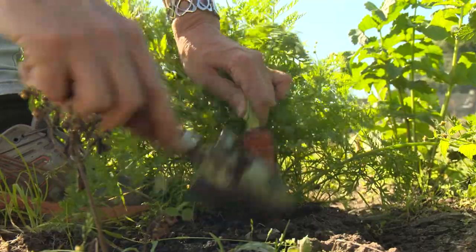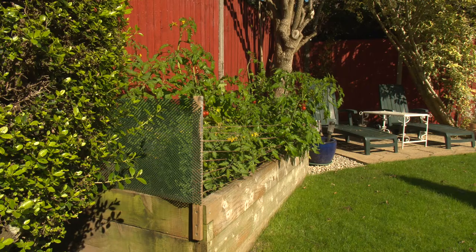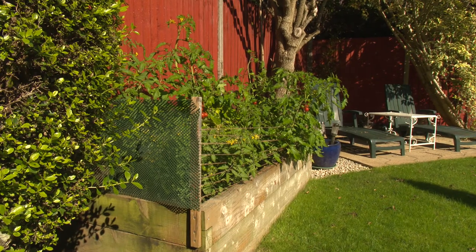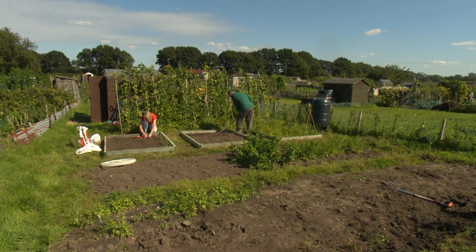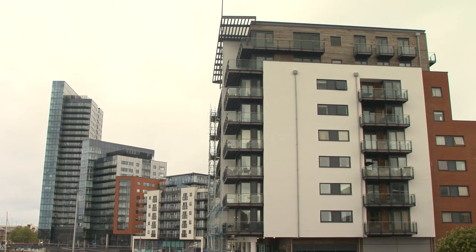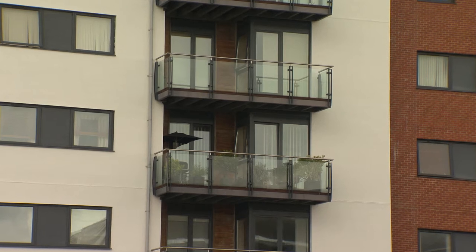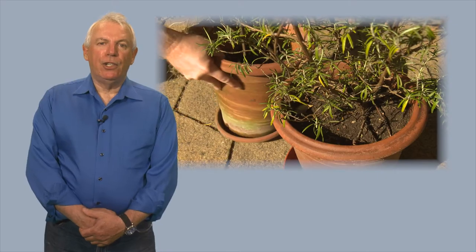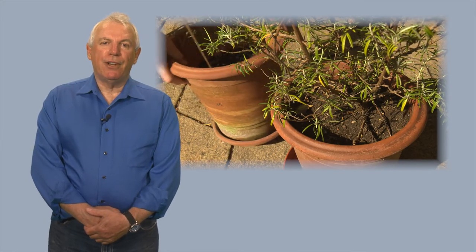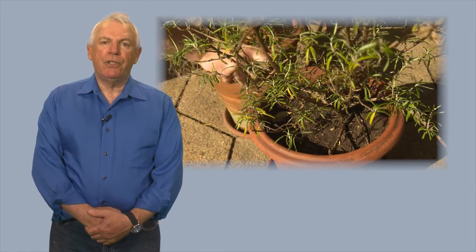More and more people want to grow their own fresh garden produce as part of a healthier lifestyle and to save money. However, unless you have a large garden or allotment, there's usually not enough space. Plus, a larger proportion of the population now lives in high-rise flats and apartments with only a balcony available to grow their own. Traditionally the solution would be to use pots of different sizes, but these can be heavy to move around and they don't make efficient use of the space available.